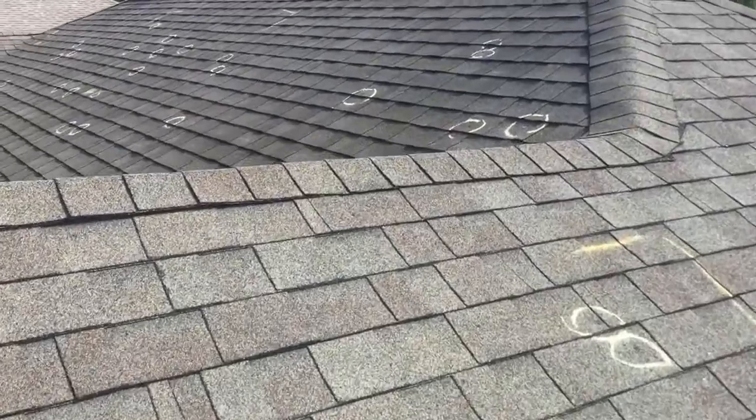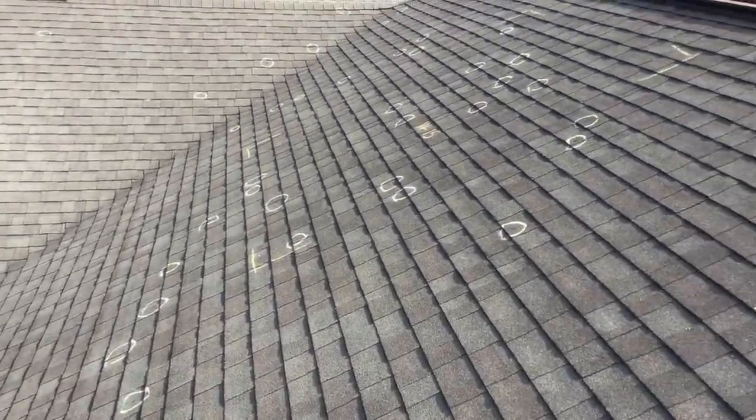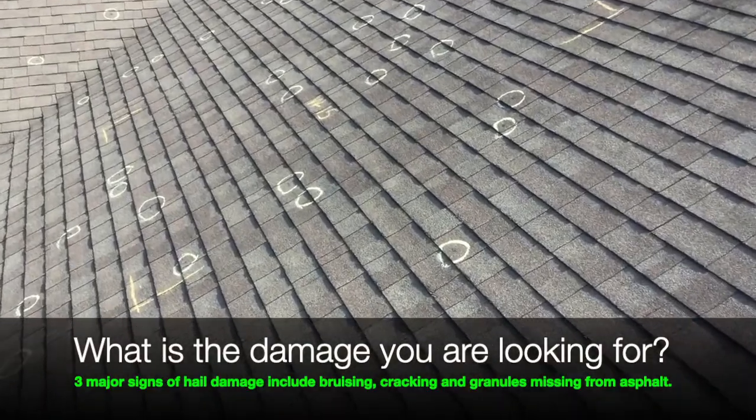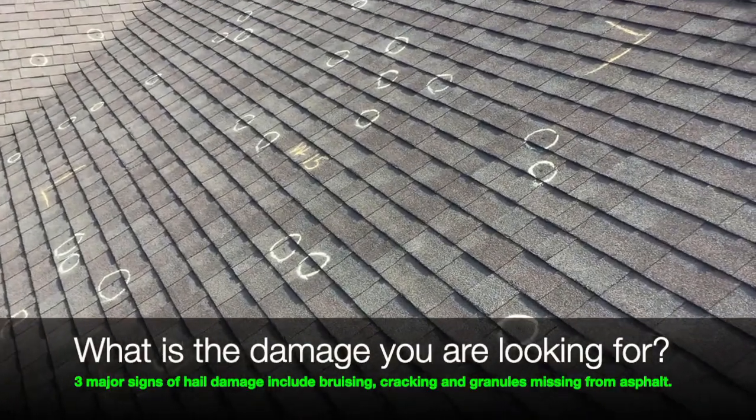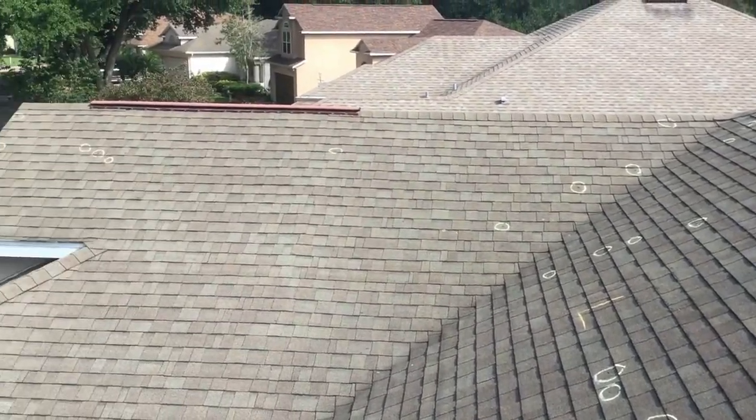As we approach the west-facing slope of the house, you can see we have a lot of marks over here as well. He has a nice test square. On the west-facing slope he has 15 hits marked. And then he didn't even mark this other side here, but we have a couple on this side.